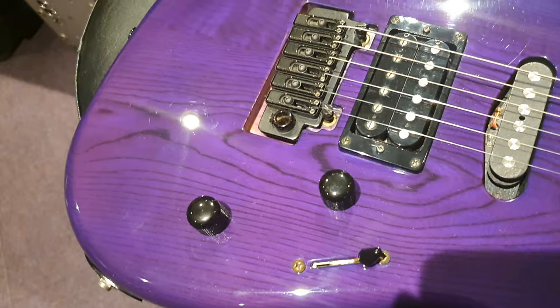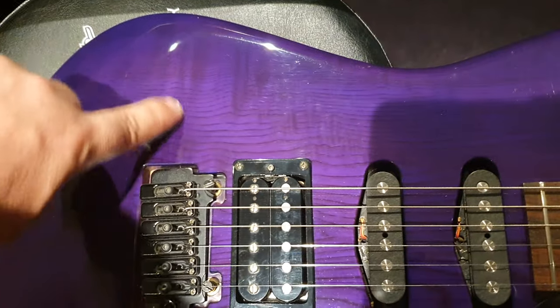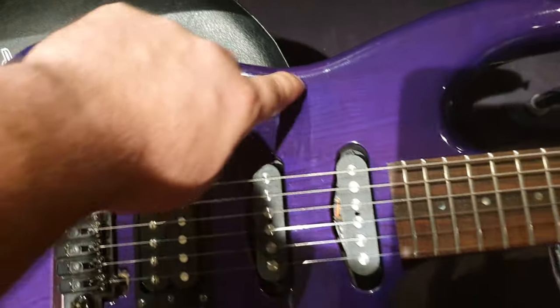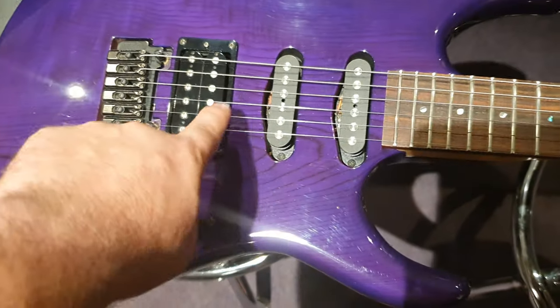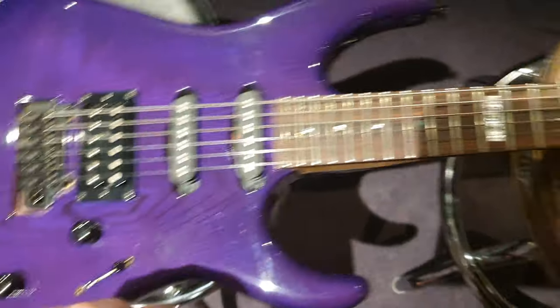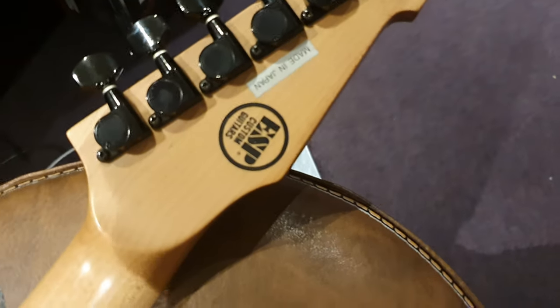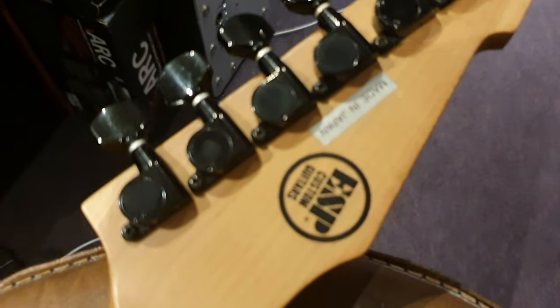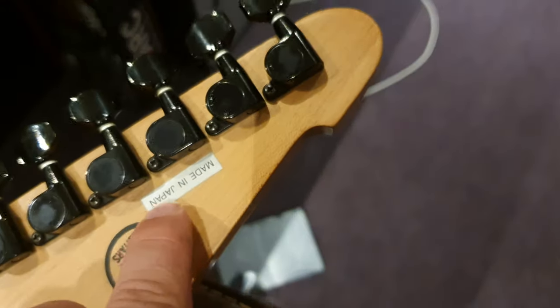Looks like an ash body to me — that grain is pretty distinct — but it also has some really interesting flaming going on, really cool. And the ash bullseye, as I call it, gorgeous.